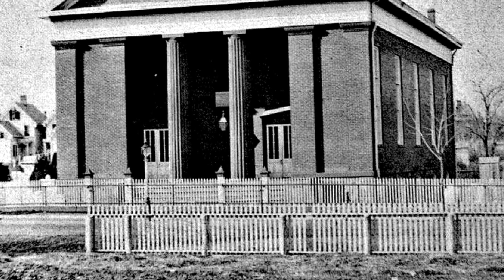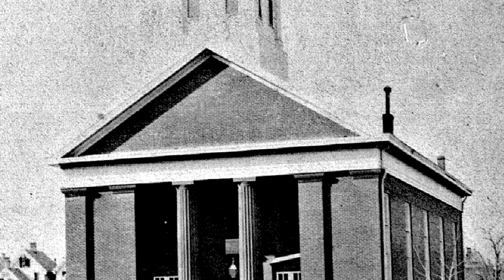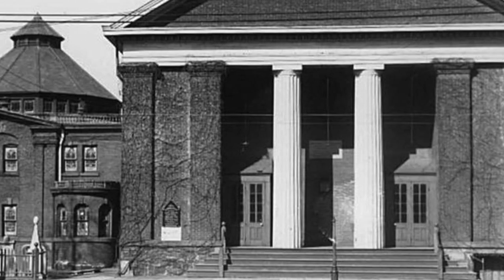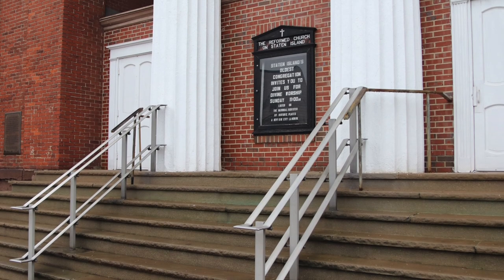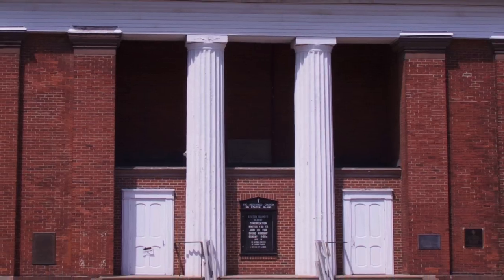The current building was built in 1844 in a Greek Revival style. It's a brick building set on a fieldstone foundation made of rubble stone from the last structure. The front façade features a portico with twin sets of flanking brick pilasters and a central pair of fluted Doric order columns. It's one of the last intact structures of its kind on the island.